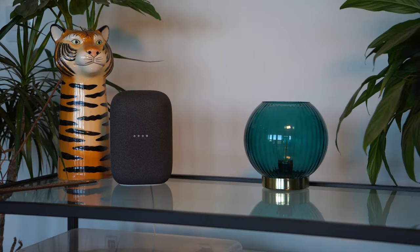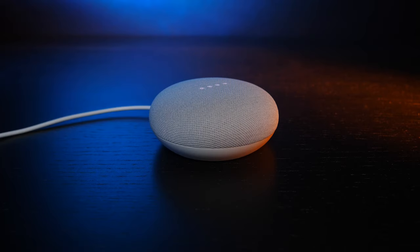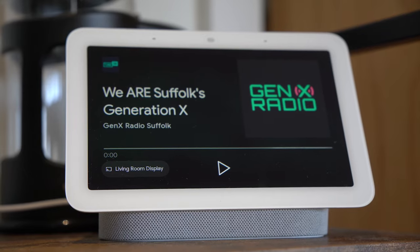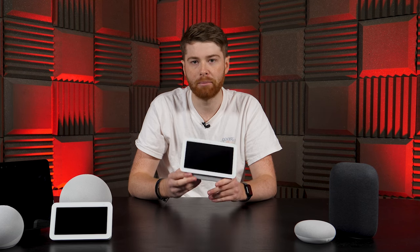We were pleased to hear that the lineup is way less confusing. Google currently has two speakers on offer: the Nest Audio, which like the Echo is great for audio and listening to music, and the Nest Mini, which is more in line with the Echo Dot. They're great for smart speaker things like asking questions, but also not too bad on sound quality. They also have two displays on offer: the Nest Hub, and the Nest Hub Max, which is essentially just the same thing but bigger.